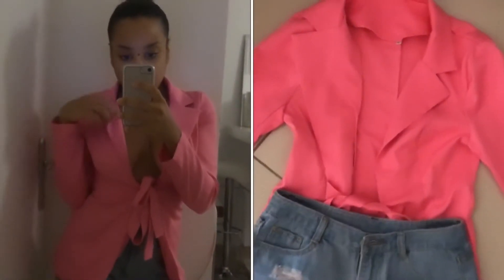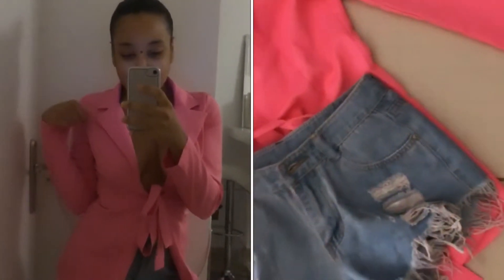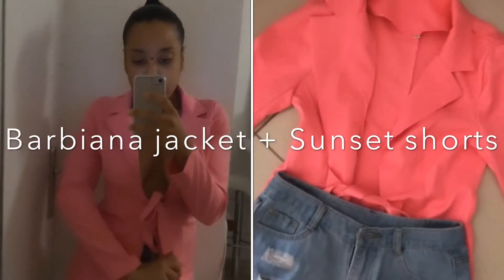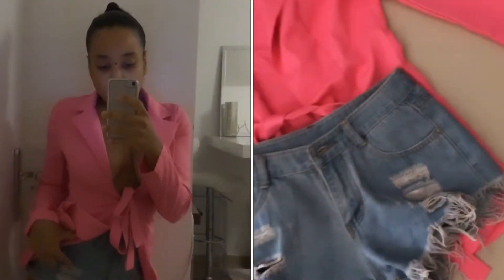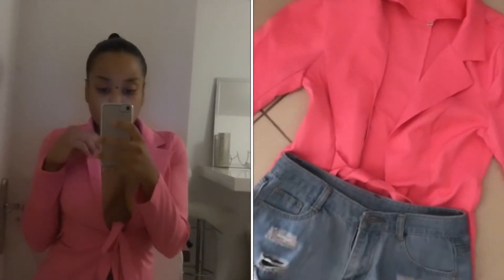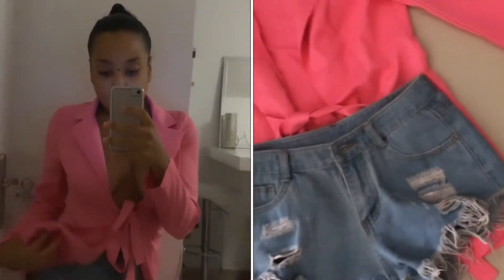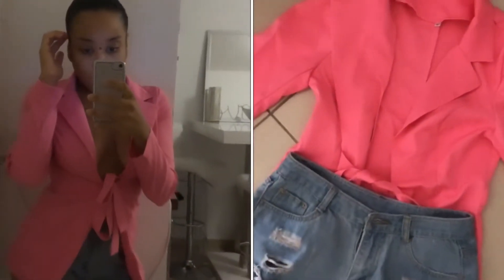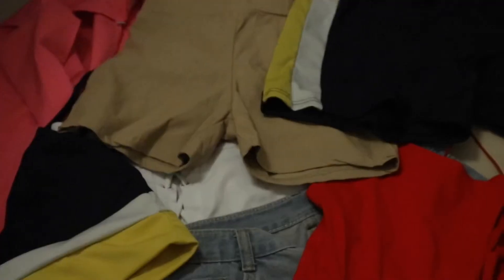I really wanted to include a jacket in this lookbook, so I included this beautiful Barbie Anna jacket from the website. It's usually sold as a two-piece suit, but I paired it with the sunset shorts. It's on the sexy side but still easy to wear — just a jacket and denim shorts. The bright pink is also great for summertime.